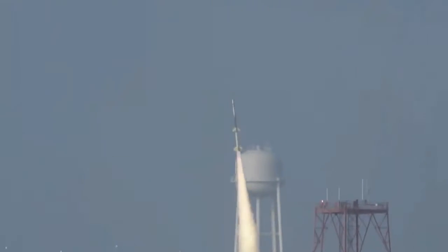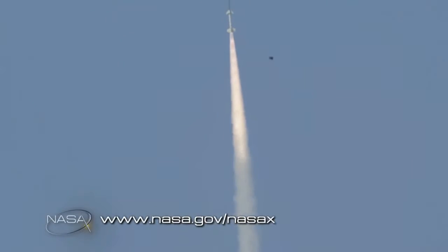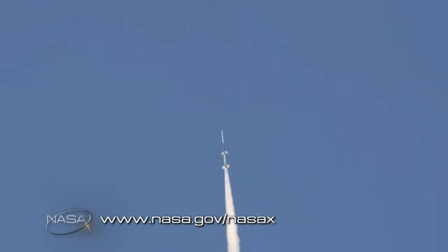The team worked tirelessly for more than a year to prepare the first test. As the rocket fired, hopes were high. But shortly after the rocket left the ground, a malfunction occurred which did not allow IRVE to deploy. Unfortunately, that first flight had an anomaly with the launch vehicle — it launched, but the experiment never came out of the shroud.